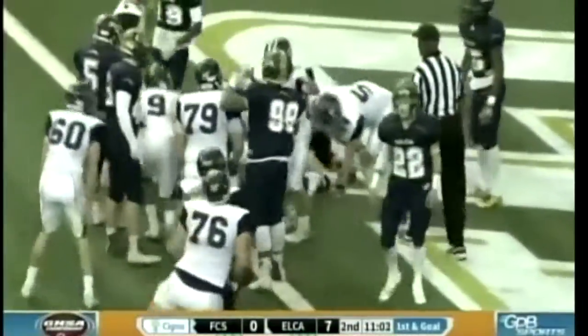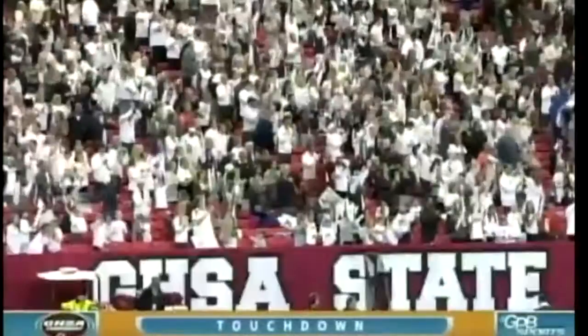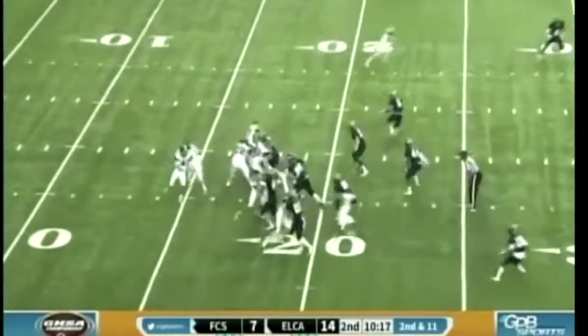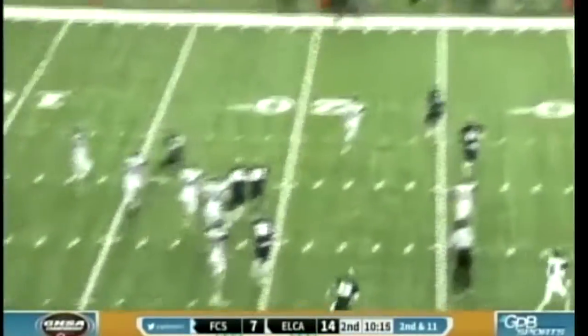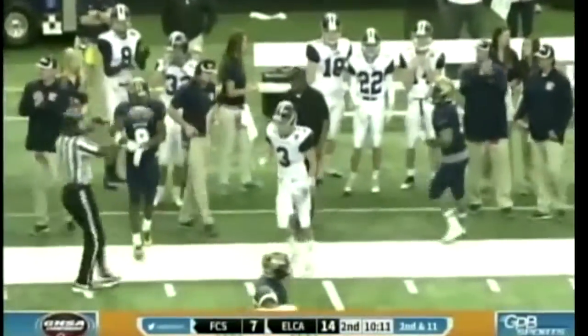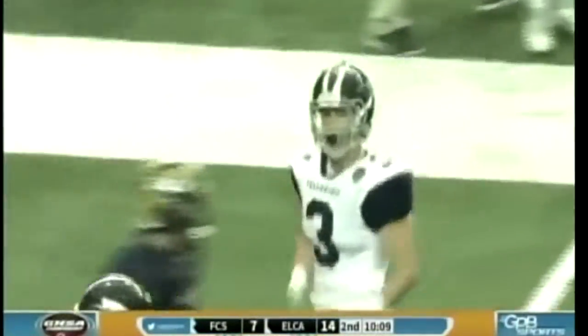Quarterback sneak, touchdown! Harden just went right behind the left guard there. Harden man in motion, rolling, looking to throw, got a man out there, first down right at about the 34 yard line.